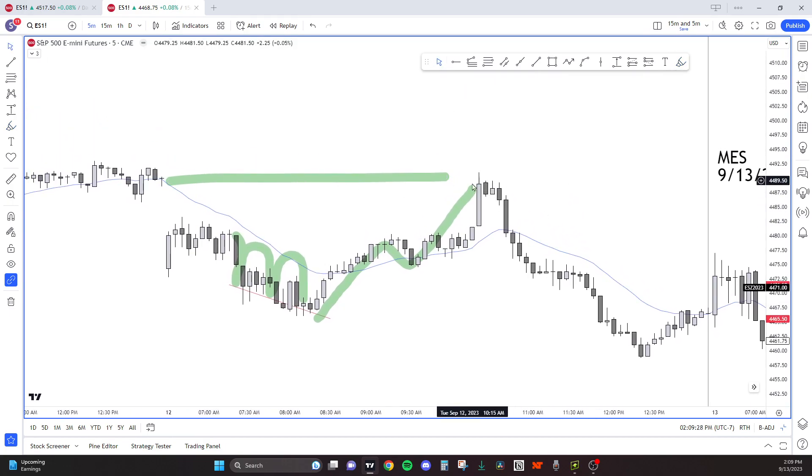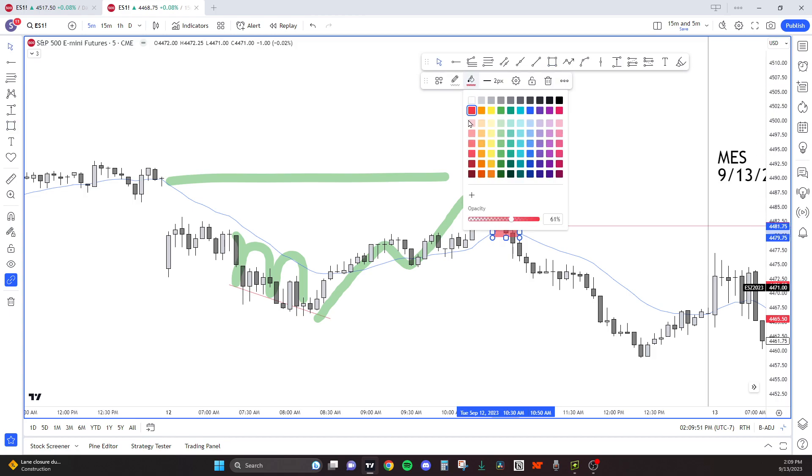They close the gap, and this glass candle serves as exhaustion, and then we sell off. Since bears broke through the breakout point, this breakout is reversing — this is confirmation that the breakout is failing. You could say it's a break and retest of the range, but we sold off.